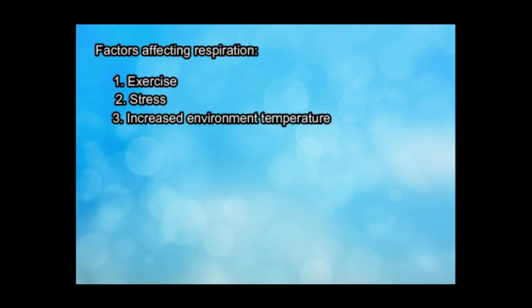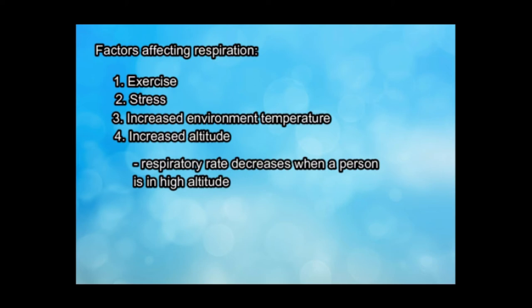Factors affecting respiration include exercise, stress, increased environmental temperature, and increased altitude. Remember, the respiratory rate decreases when a person is at high altitude.